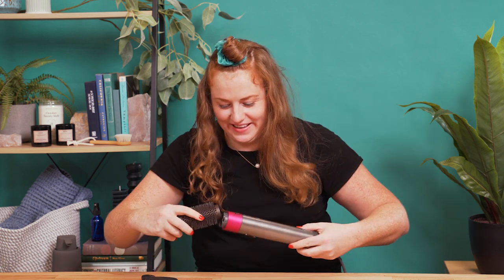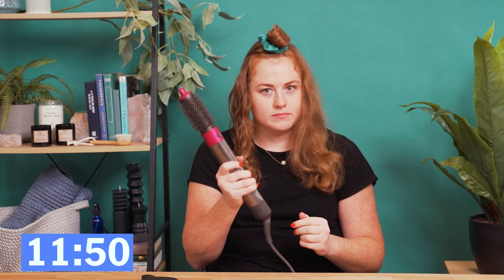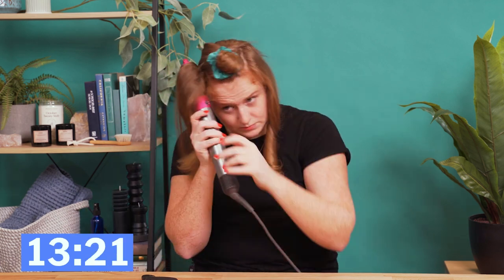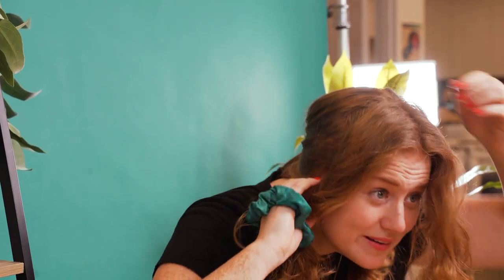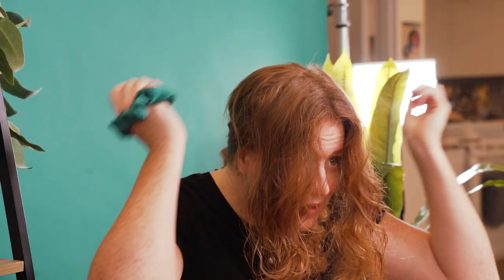Well, this is good fodder for the video. Do you know this trick? Your natural part — I don't know who told me that, but they were probably lying. But here I am.